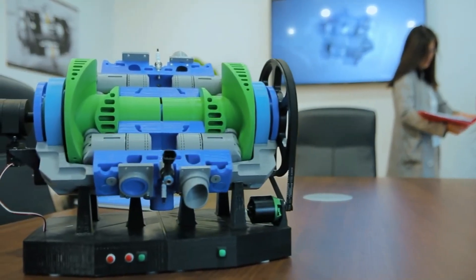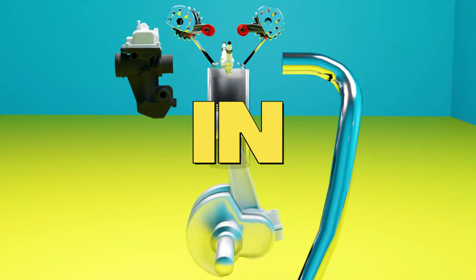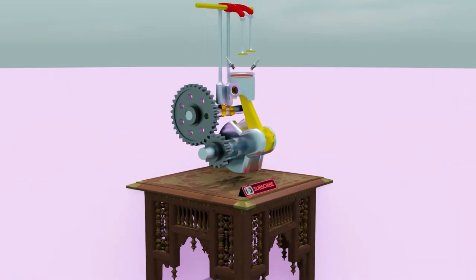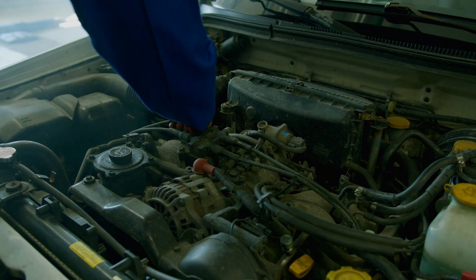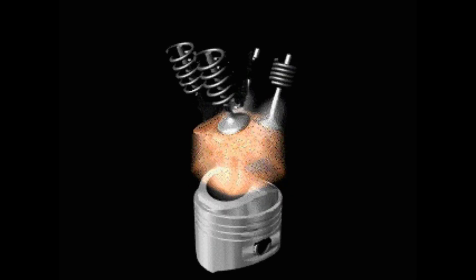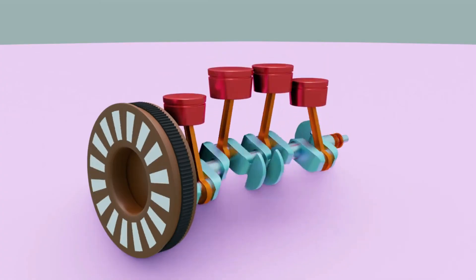At the heart of this incredible invention lies an insatiable curiosity. It's like the powerful lungs of a beast, with small gates that let air flow in and out, while pistons move rhythmically like the tides, bringing fresh air in and expelling the old — all wrapped up in a technological marvel. Hidden among the pistons, like treasures, are injectors and sparks waiting to ignite the combustion process. The engine holds its breath, waiting for that spark to set everything in motion. And then, with a bang, the pistons push the machine forward.